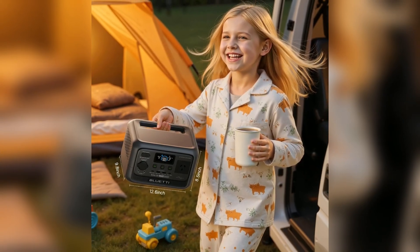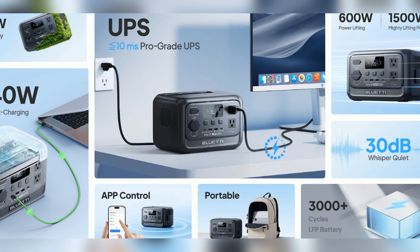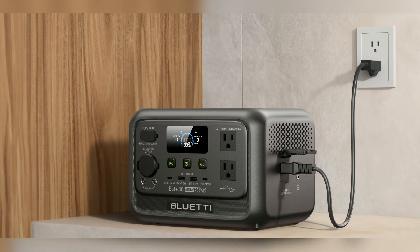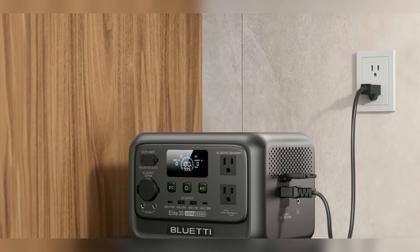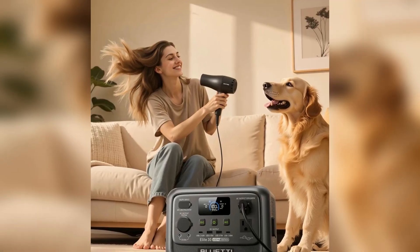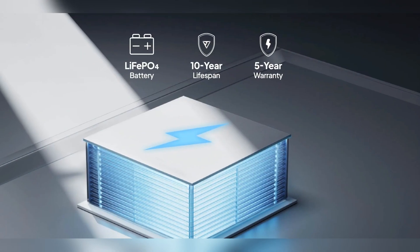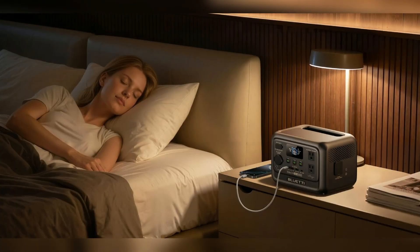Monitor performance in real-time via Wi-Fi or Bluetooth. On a camping trip, all devices stay powered — laptop, lights, camera gear, and even a mini-fridge. No sweat. Power stays steady, noise stays low, and everything charges fast. Even during a blackout, the instant UPS keeps work uninterrupted — no more lost files or interrupted meetings, just seamless power.